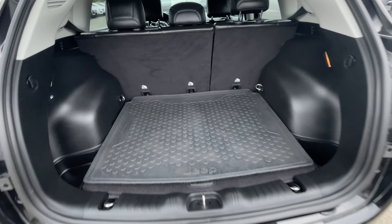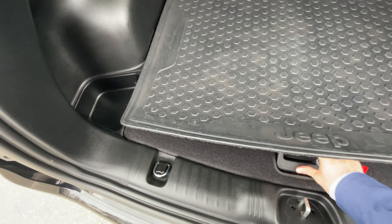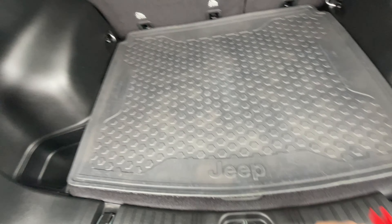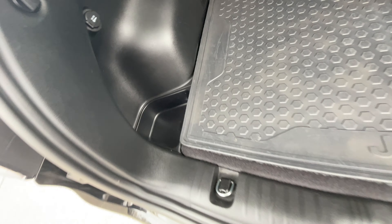Here is your trunk — the rubber mats are back here as well. There's also storage under here. You get a 12-volt power outlet back here as well, cargo tie-downs, and some storage pockets here and there.